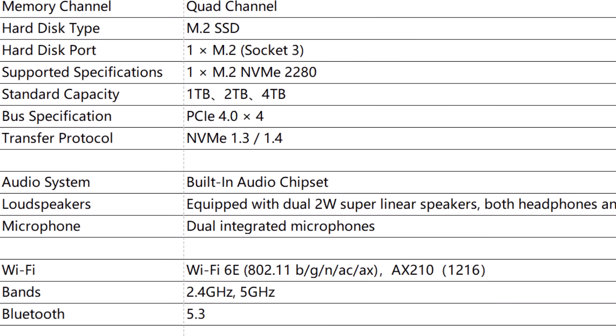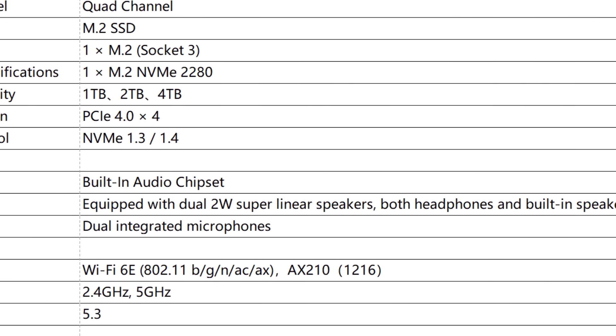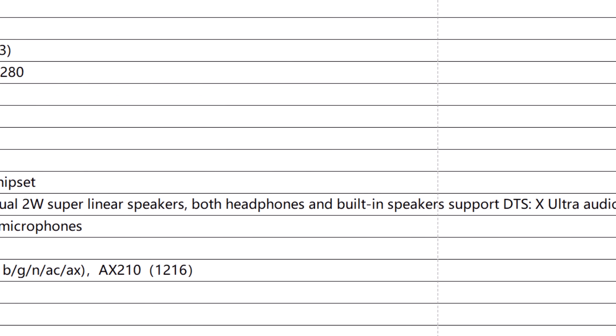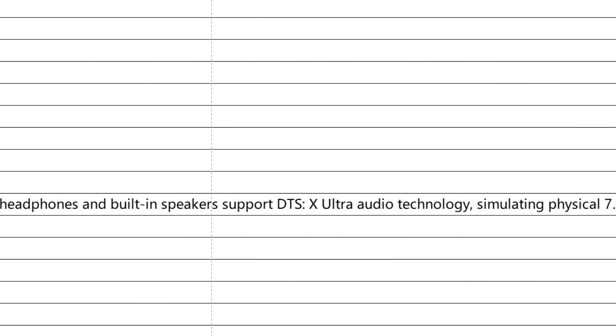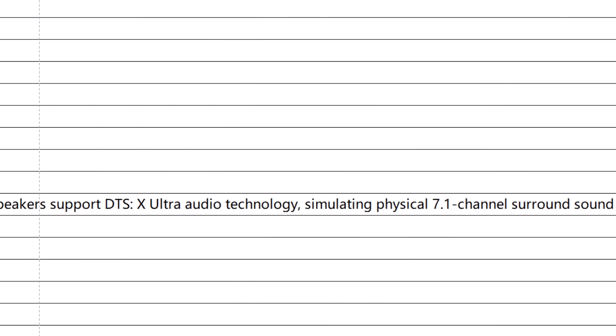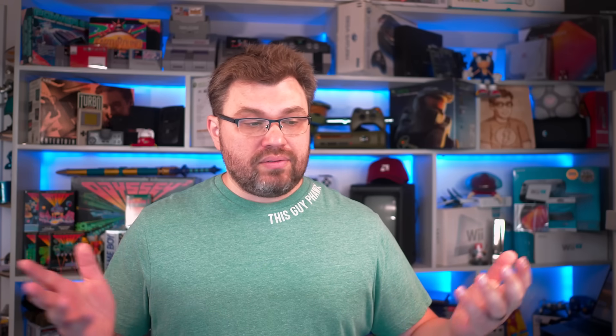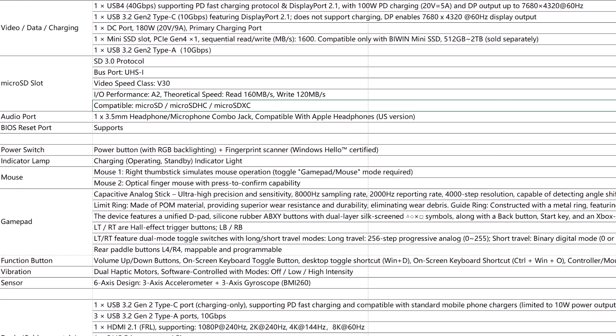For the audio system, there is a built-in audio chipset with 2-watt superlinear speakers, headphone and built-in speaker support, DTS-X Ultra Audio technology simulating physical 7.1 channel surround sound, and dual integrated microphones. For Wi-Fi, there is Wi-Fi 6E supported from the Intel AX210 chipset — a fantastic chipset that has been standard on many handhelds with no issues. It also features Bluetooth 5.3.